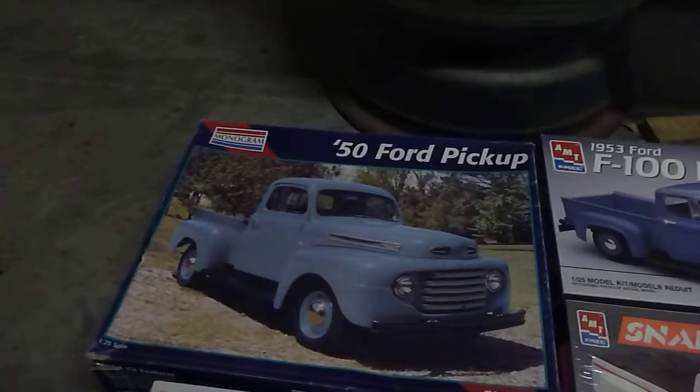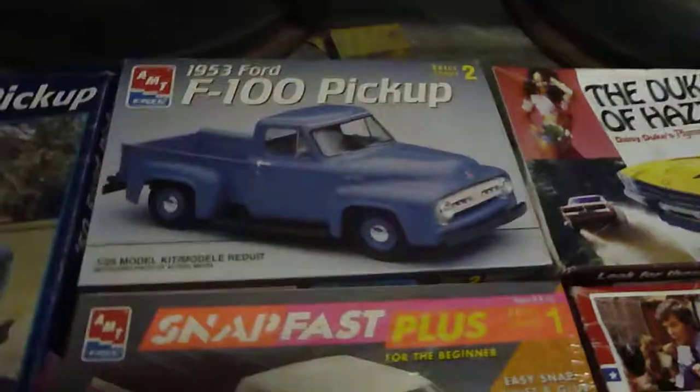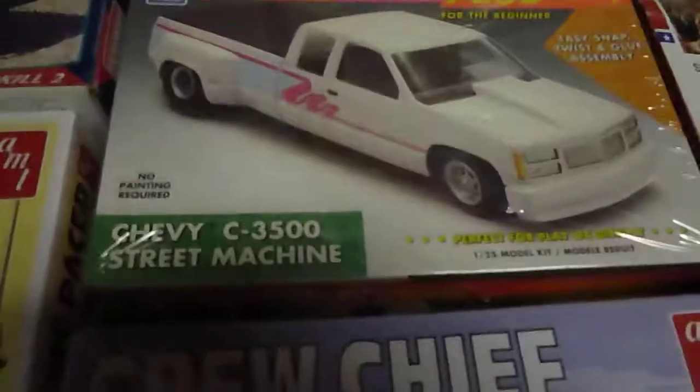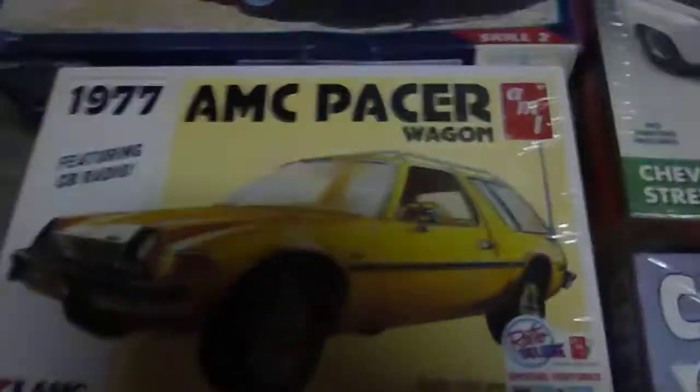So I got me a 50 Ford pickup — this is molded in light blue. Got me a 53 Ford pickup. Got the Snap Fast Street Machine Dually. The AMC Pacer. The 85 Corvette, molded in red.